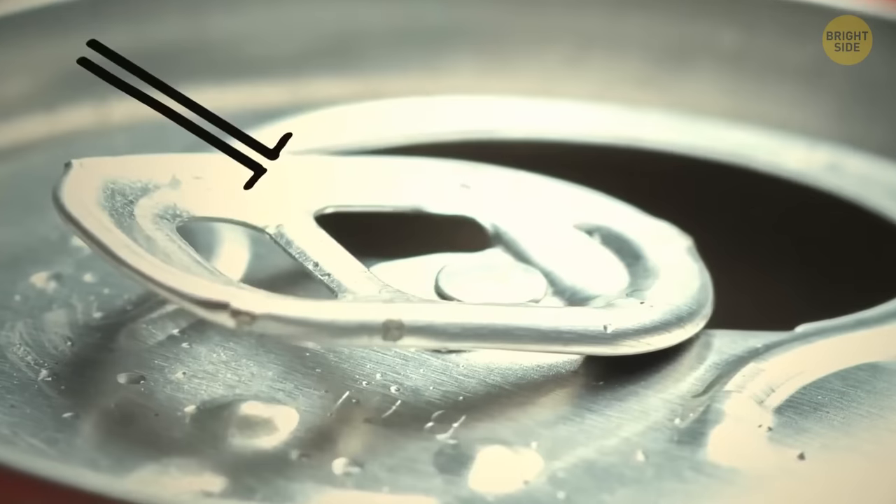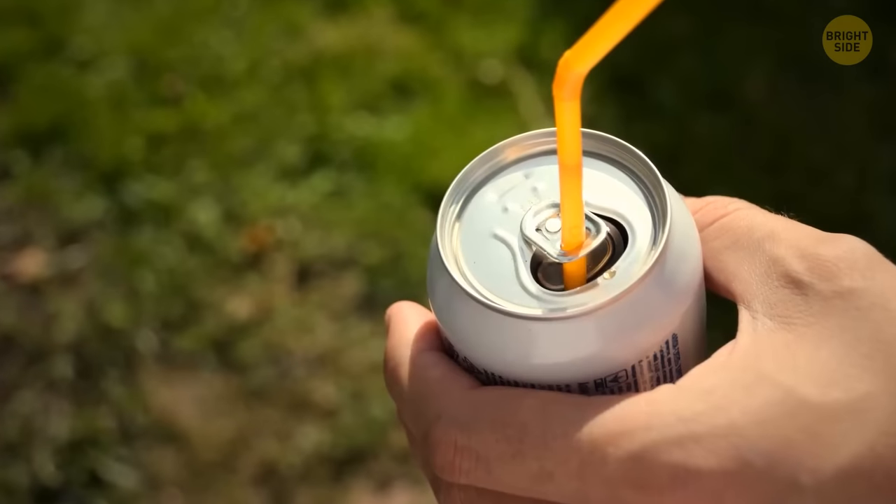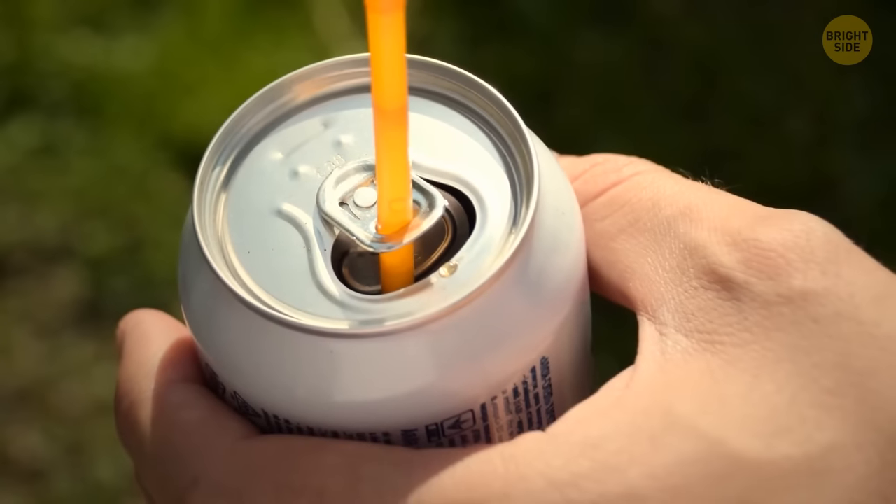That can of soda you got with your food has a cool feature too. Look at the tiny metal tab you use to open the can — you can fit your straw in there. In fact, that's exactly what it's made for. Go ahead and try it for yourself.